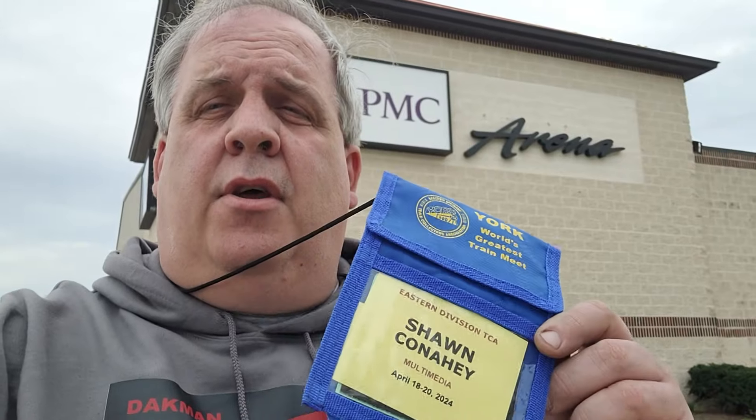This is Wednesday. The TCA brings me in as their official videographer, which allows me to come in behind the scenes before the public is even here and get a head start on some video shoots. I really appreciate that. So let's check out inside here on Wednesday. Here I am, Dakman Productions, inside the Orange Hall, the Weiss Arena Hall, TCA 2024 Spring Show. We're behind the scenes right now. I'd like to thank the TCA Eastern Division for bringing me in as staff, the official videographer. This allows me to get behind the scenes before the general public and members get in, and it gives me a head start for videos as well.